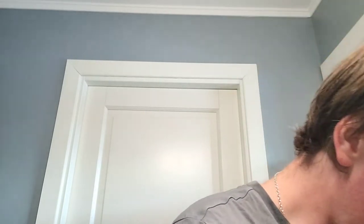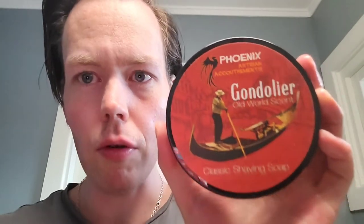Hey and welcome back to Fred Shaves. Thursday evening, gonna have a shave. Tonight I'm gonna use Gondolier from Phoenix Shaving — the old world scent. This is a really great take on barbershop, it's a sweet kind of barbershop, really really good. I'm gonna put the scent notes in the description of the video. This is not the CK6 but the CK1, the original soap base from PAA. Great stuff.